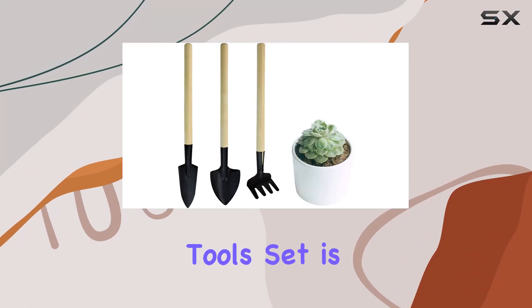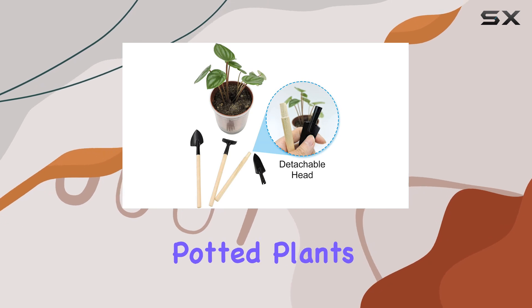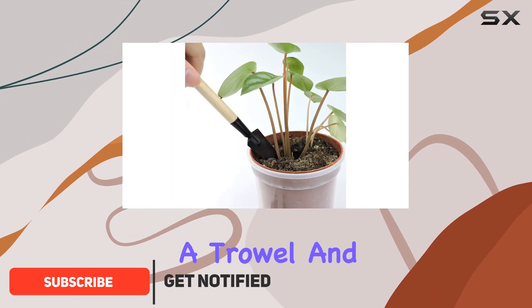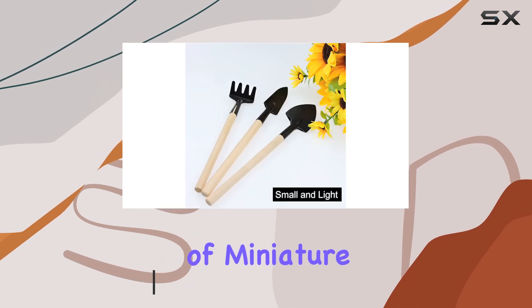The Andiker Mini Gardening Tools Set is the ultimate solution for anyone who loves tending to small potted plants or working with delicate seedlings. This set includes three essential tools: a rake, a trowel, and a shovel, each crafted to meet the unique needs of miniature gardening.